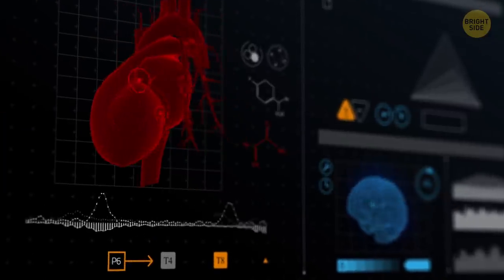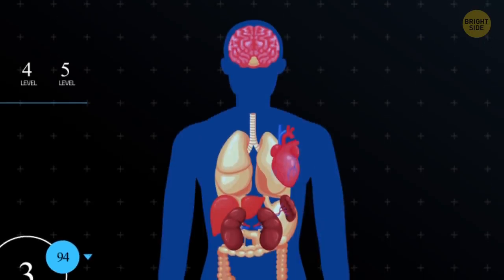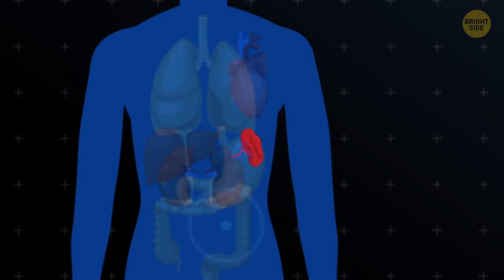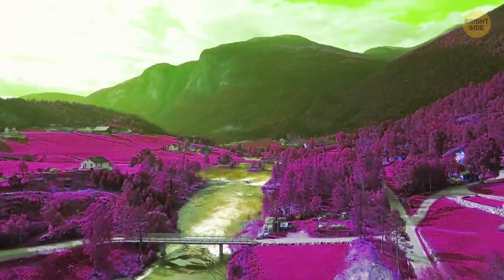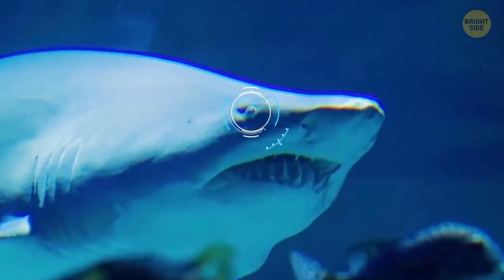It's your second most complex organ after the brain, and it's responsible for 80% of everything you learn. I'm talking about your eyes. How many colors can they distinguish? And why do you have way more in common with sharks than you think?